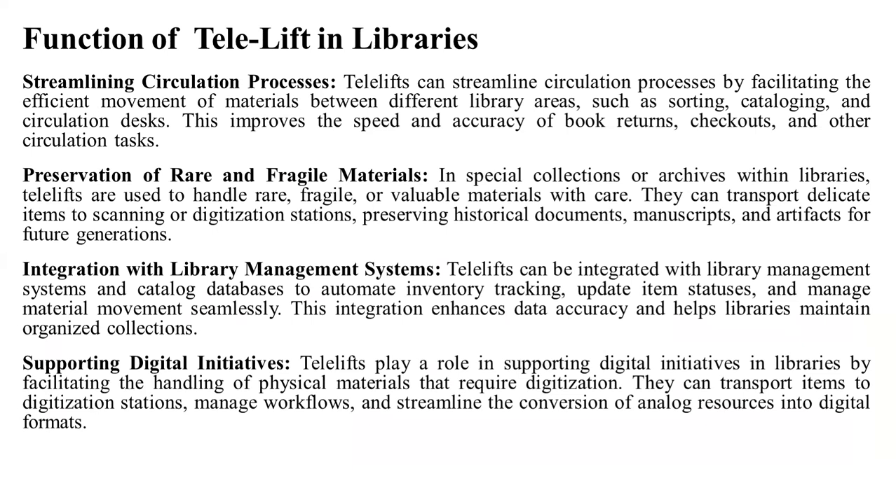This integration improves data accuracy and helps libraries maintain organized collections. Supporting digital initiatives: Telelifts play a role in supporting digital initiatives in libraries by facilitating the handling of physical materials for digitization. They can transport items to digitization stations, manage workflows, and assist in the seamless conversion of analog resources into digital formats.